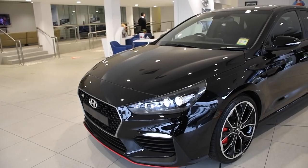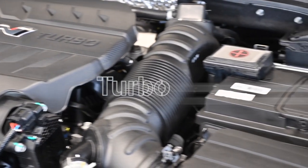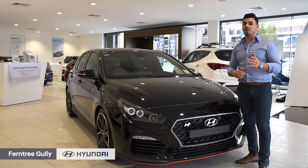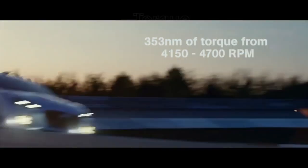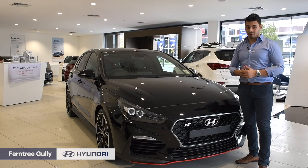What they created is a potent hatch with a super-responsive 2-litre, 4-cylinder turbo petrol engine, which cranks out peak power at 6,000 RPM. And torque? There's plenty of that — 353 Nm from 1,450 to 4,700 RPM to be exact.